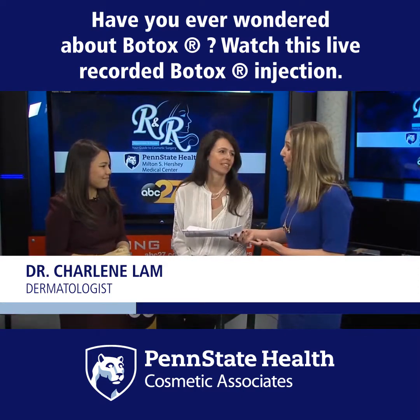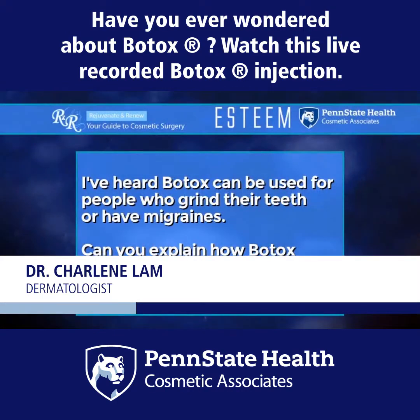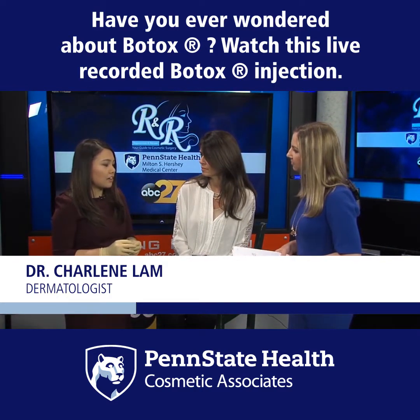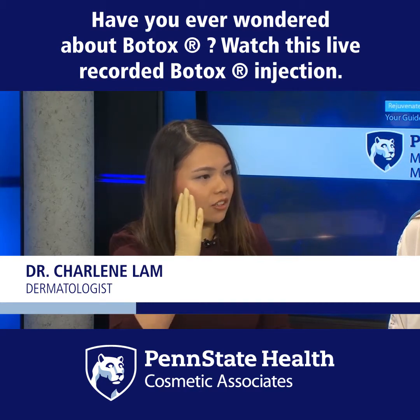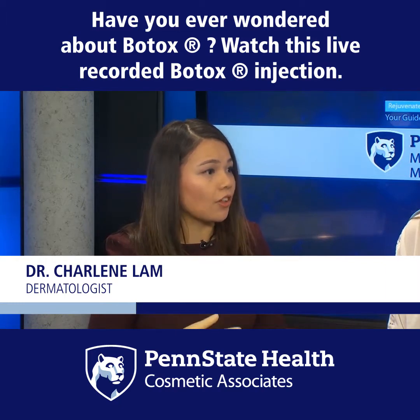We got a viewer question about these other uses. They write: I've heard Botox can be used for people who grind their teeth or have migraines. Can you explain how Botox works in these situations? Similar to the way it works in cosmetic settings, Botox can relax muscles and make them not contract as hard. In conditions of grinding your teeth, the temporalis muscle controls your jaw, and if you can relax that, you can stop some of that involuntary grinding.